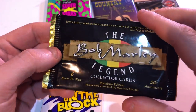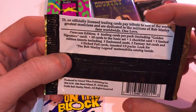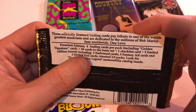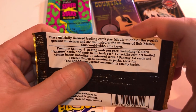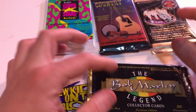The Bob Marley pack is premium edition — photos and facts of his life, music and messages. It says 50 cards in the basic set, one checklist card, nine limited edition insert cards, three embossed cards, three fantasy art cards, and three etched foil cards. So yeah, there is a chance to get a foil — that would be really cool.